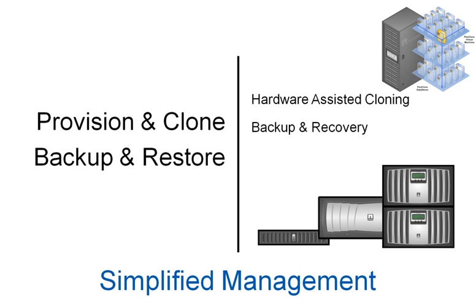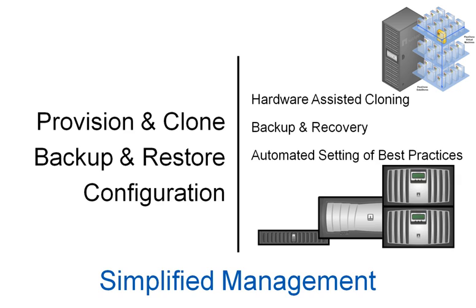Tasks such as backing up and restoring data stores, virtual machines, and individual files, and configuring the environment according to best practices. The VSC helps simplify management of your virtual environment.